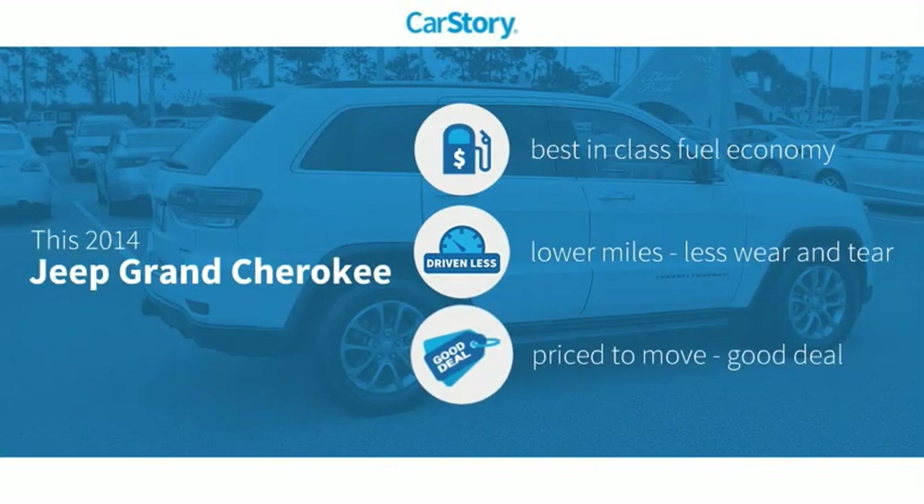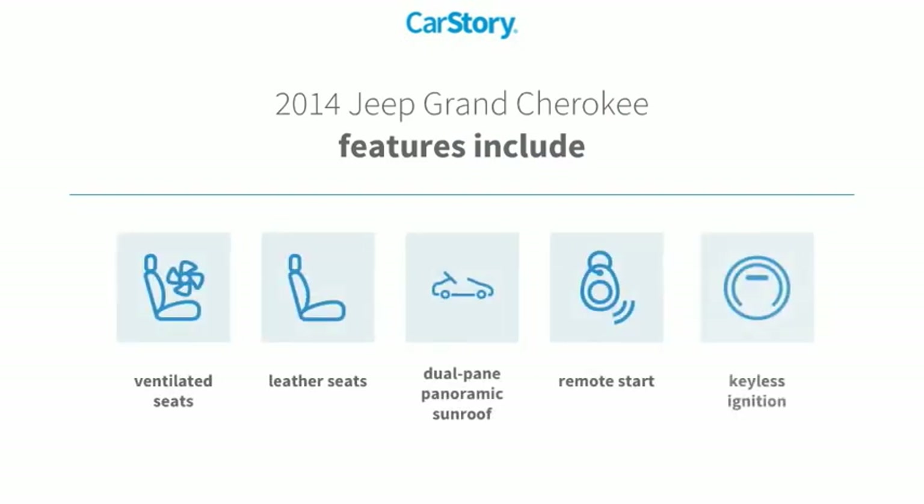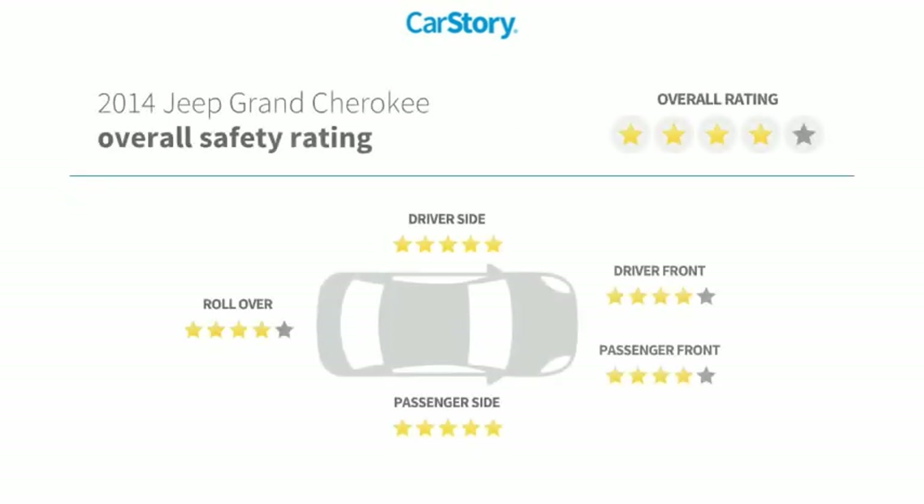Car Story research indicates this vehicle as having best-in-class fuel economy, low miles, and a good deal. Features also include remote start, keyless ignition, leather seats, dual-pane panoramic sunroof, ventilated seats, and it has been listed as an IIHS Top Safety Pick with these ratings.